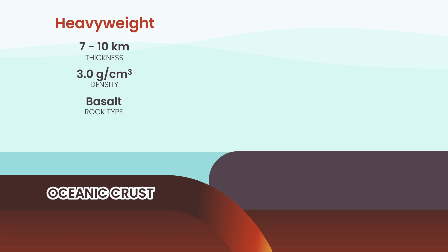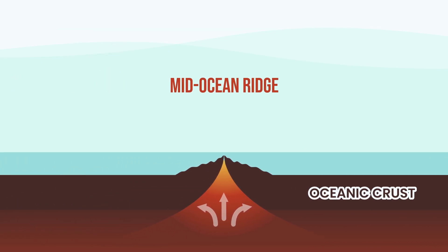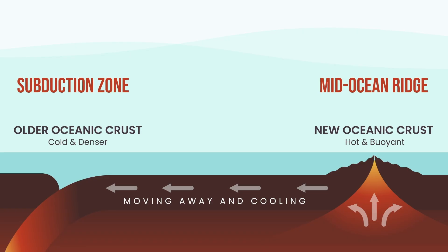Here's a critical detail: oceanic crust gets denser as it ages. New oceanic crust forms at mid-ocean ridges — it starts hot, light, and full of energy. But as it moves away, it cools, hardens, and sinks lower. Older oceanic crust sinks deeper into the mantle, creating the deepest places on Earth: the trenches. Because it's so dense, oceanic crust is always the one that sinks when it meets lighter crust. Earth keeps recycling it — old seafloor sinks, melts, and new crust forms again, a cycle that never stops.